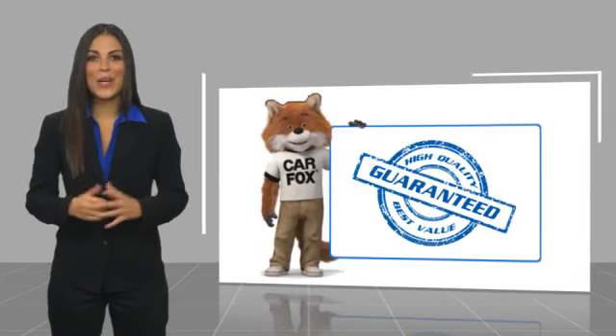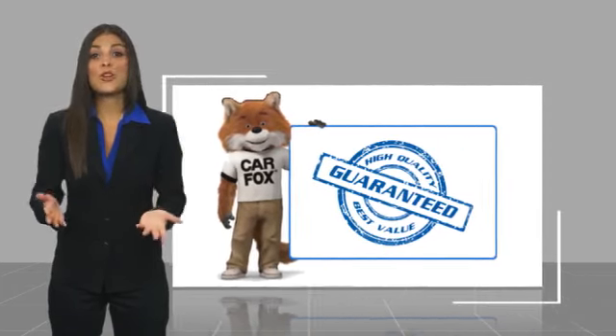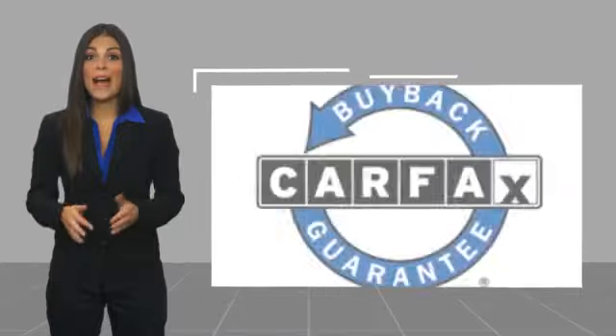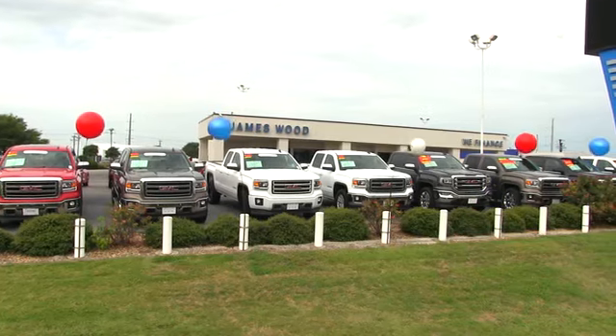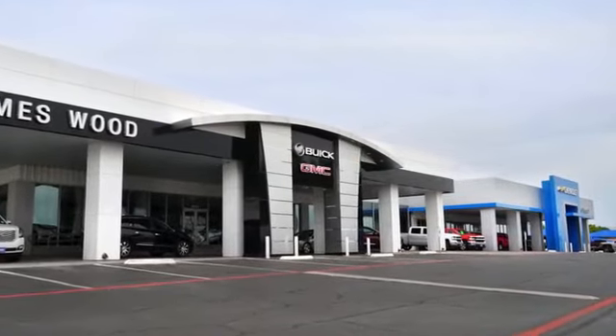Here's another high quality vehicle with a Carfax vehicle history report. Be sure to find a complimentary copy of this report online or contact the dealership. This vehicle qualifies for the Carfax buyback guarantee. We've been serving North Texas since 1978 and have built our business for nearly 40 years on treating our customers right.